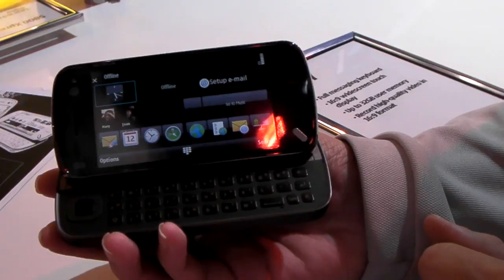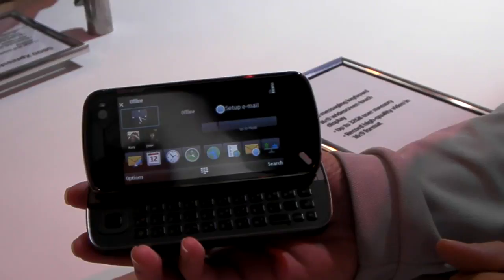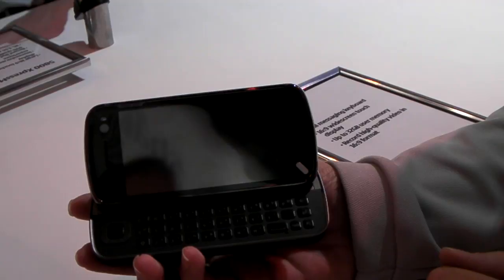Any news on availability in the United States at the moment? Availability will begin in the first half of 2009 globally and then shortly thereafter in the U.S. And is there any word on pricing? Pricing right now is set at roughly 550 euros plus taxes minus subsidies, and they have not set a price point for the U.S. at this time.